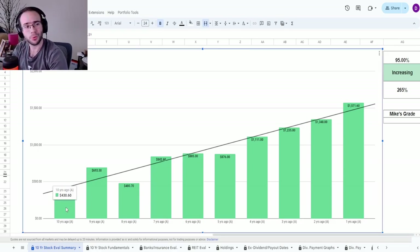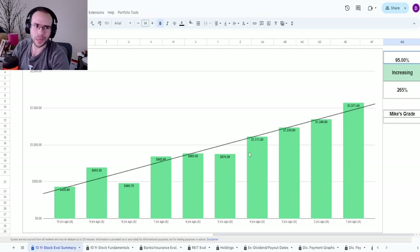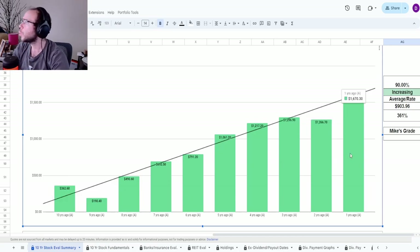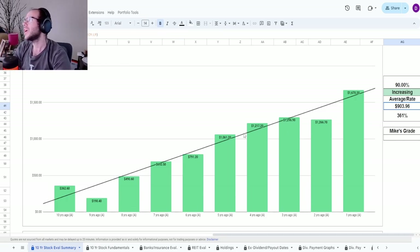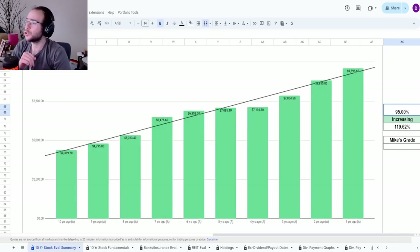Payout ratios look great — 37.83% using last year's free cash flow and 69.89% using the 10-year average. Now for the actual fundamentals. Net income: 10 years ago was $430.6 million; one year ago it was $1.57 billion — an increase of 265%. Aside from a dip eight years ago and a smaller dip five to six years ago, this has been excellent. Free cash flow: 10 years ago $363 million, one year ago $1.67 billion — an increase of 361% with a 10-year average of $904 million.